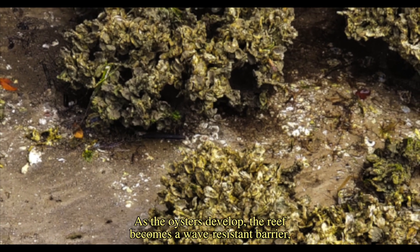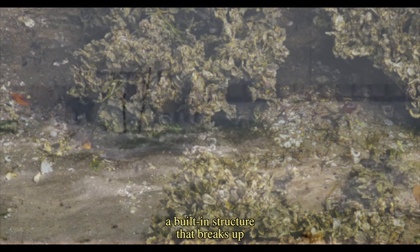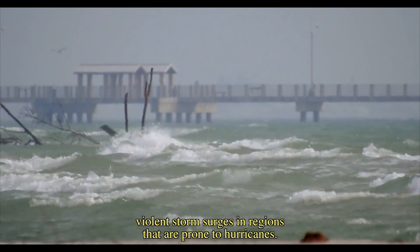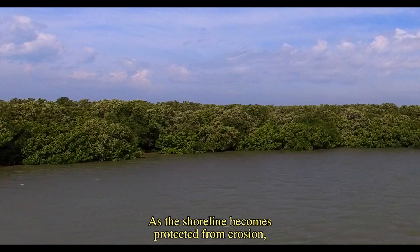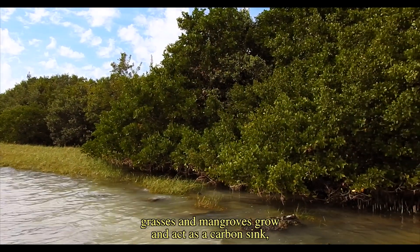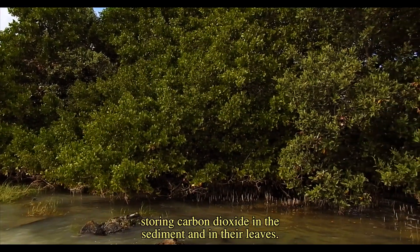As the oysters develop, the reef becomes a wave-resistant barrier — a built-in structure that breaks up violent storm surges in regions that are prone to hurricanes. As the shoreline becomes protected from erosion, grasses and mangroves grow and act as a carbon sink, storing carbon dioxide in the sediment and in their leaves.